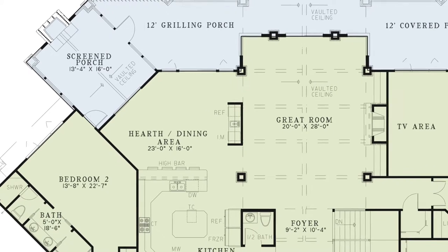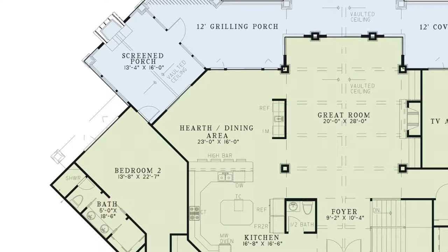To the left of the great room is the hearth room or dining area. The dining area has a convenient wet bar and access to the grilling porch.